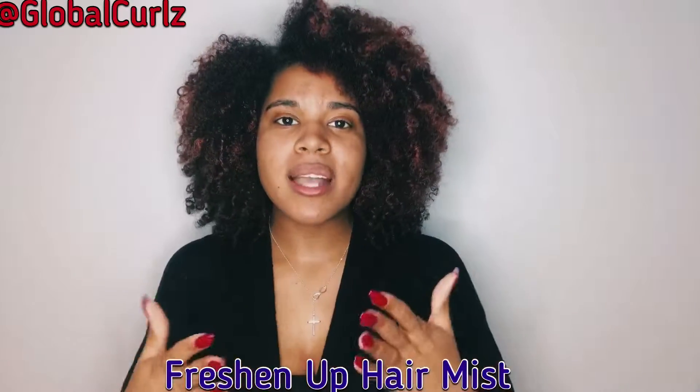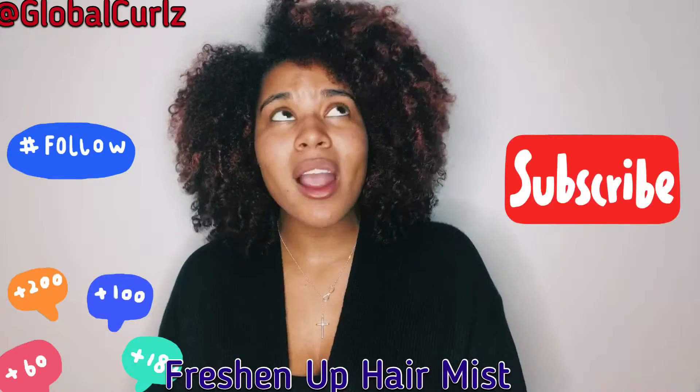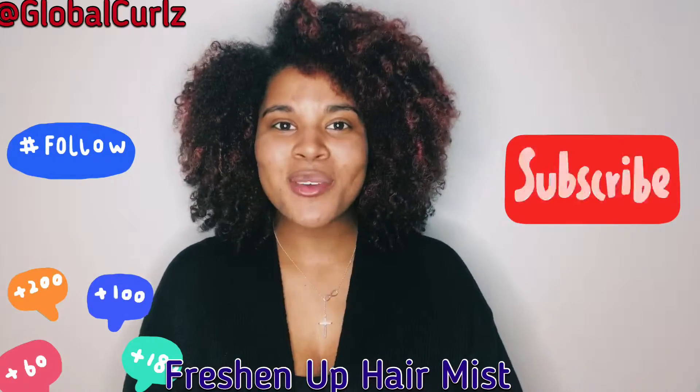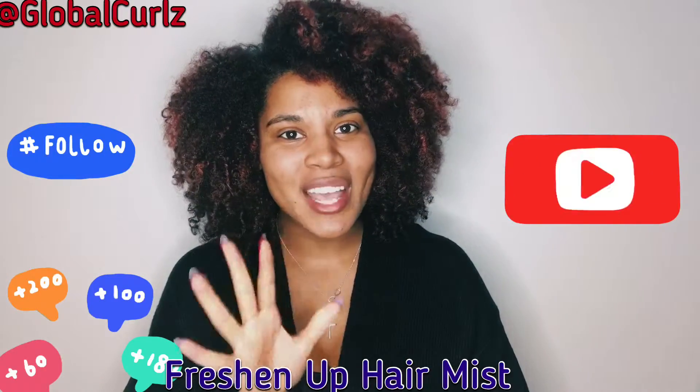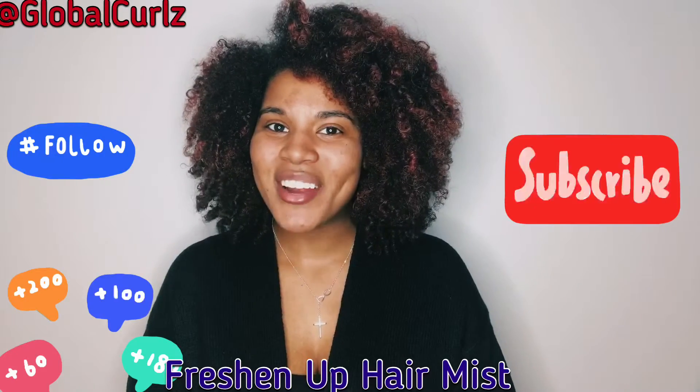It gives your hair that newly fresh look you're going for, while also impacting your hair with great ingredients. As usual, please comment below, like, subscribe, and share, and I will see you guys tomorrow for day five — product five of eight days and eight products with Up North Naturals. Have a great day!